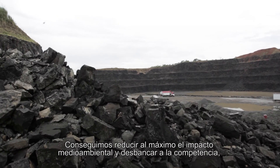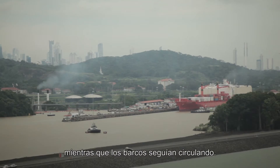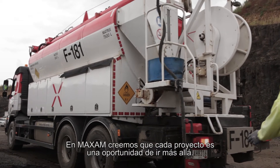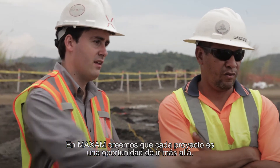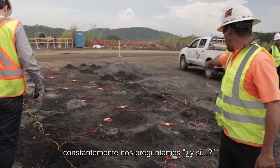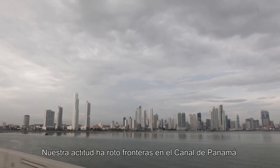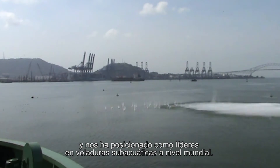Our environmental impact reduction was maximum. We displaced the competition, and the ships never stopped circulating in the canal. At Maxim, we believe that each project is an opportunity to go beyond performance. We are naturally curious and nonconformist, constantly asking ourselves: what if? Our attitude has broken down barriers at the Panama Canal, and it has placed us as global leaders in underwater blastings.